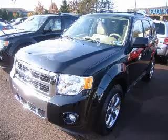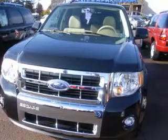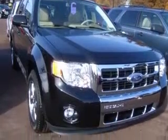We are proud to present this excellent new 2011 Ford Escape. This Escape has a 3.0L V6 engine and an automatic transmission. This vehicle has a tuxedo black exterior and includes the following options.